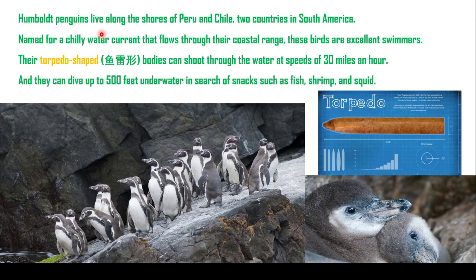Humboldt Penguins live along the shores of Peru and Chile. 秘鲁和智利两个国家，是在South America. Named for the Humboldt Current, a cold water current that flows through the coastal range, these birds are excellent swimmers. Their torpedo-shaped bodies can shoot through the water at speeds of 30 miles per hour.